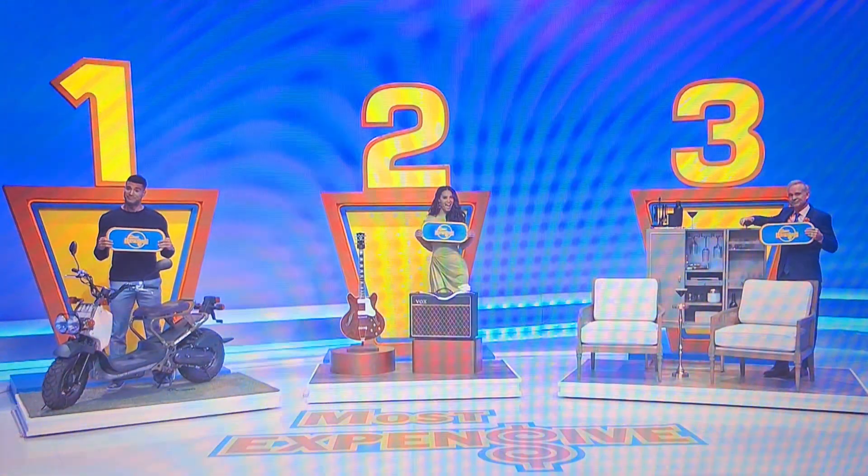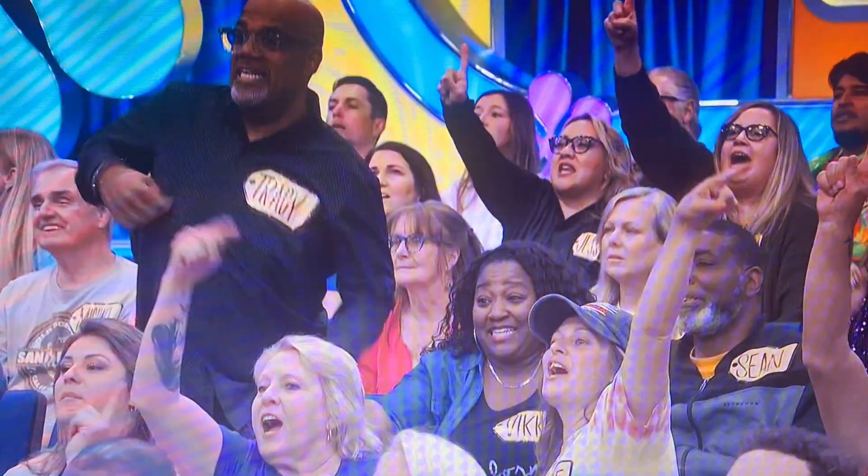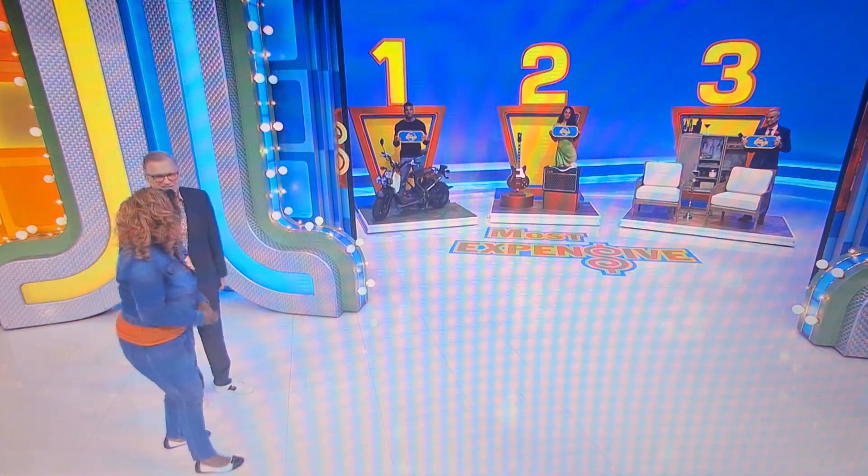So the game is called Most Expensive. I bet you can't guess what you have to do — pick the most expensive one. Yes, it's so easy. That's all you have to do: the most expensive one, and you get all three prizes.